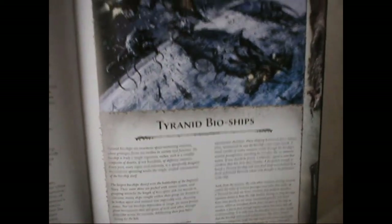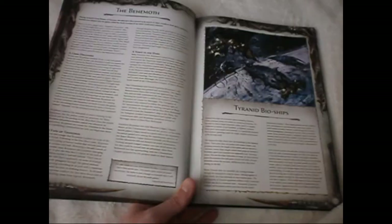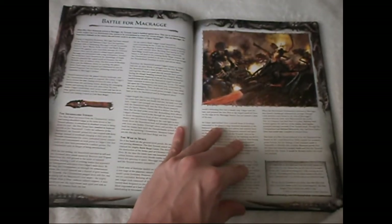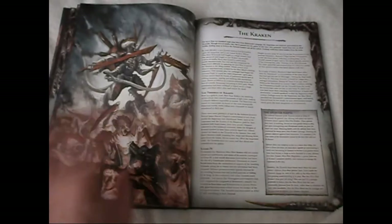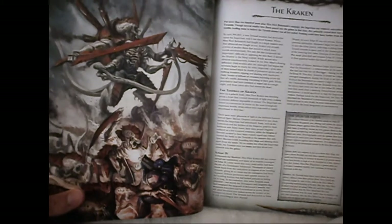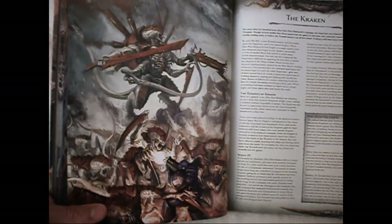I think this piece of artwork is old. What they've done is, because it's a hardback Tyranid codex, all the artwork that was in the previous codex in black and white has now been fully printed in colour, showing how the piece of art would have been originally.